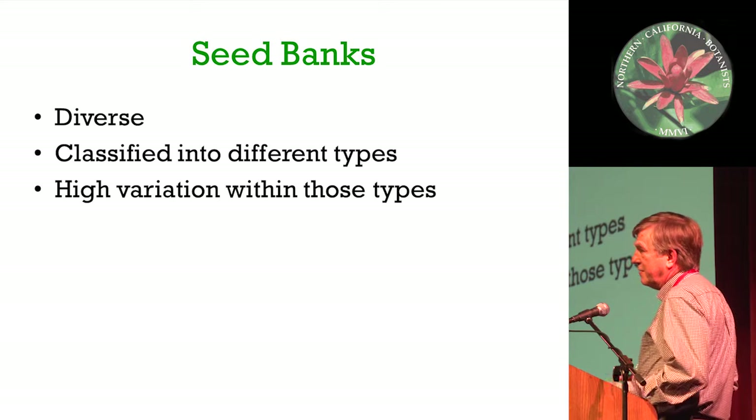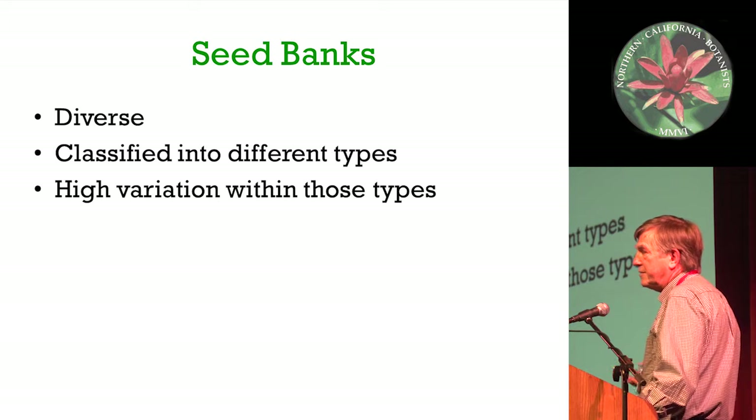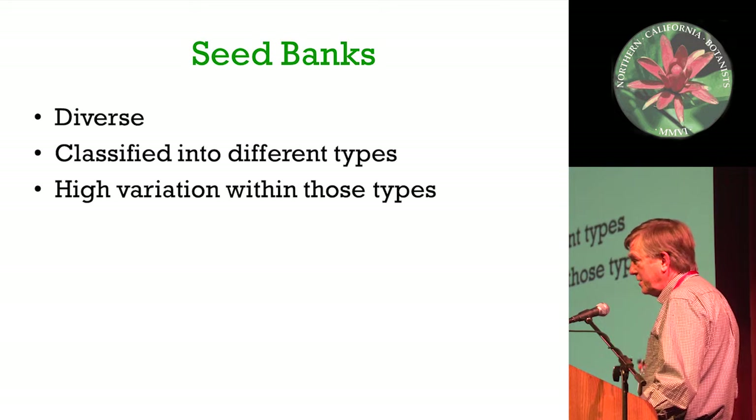Seed banks are extremely diverse. You've seen a little bit of examples of that today. They're classified into different types. You've heard people say transient versus persistent seed bank. But I want you to realize there's huge variation within all of those types.